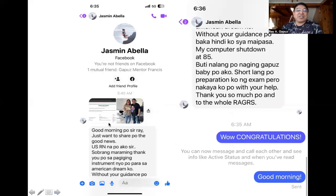Let me share our exchange with Jasmine Abelia. She expressed her gratitude, saying: 'Thank you for being an instrument in achieving my American dream.' She further shared: 'Without your guidance, my computer shut down at 85 questions. My preparation was short, but I was able to pass with your help — thank you so much to the whole RGRS.' She had a very short preparation because at the Regapus system, preparation can be as short as three days.